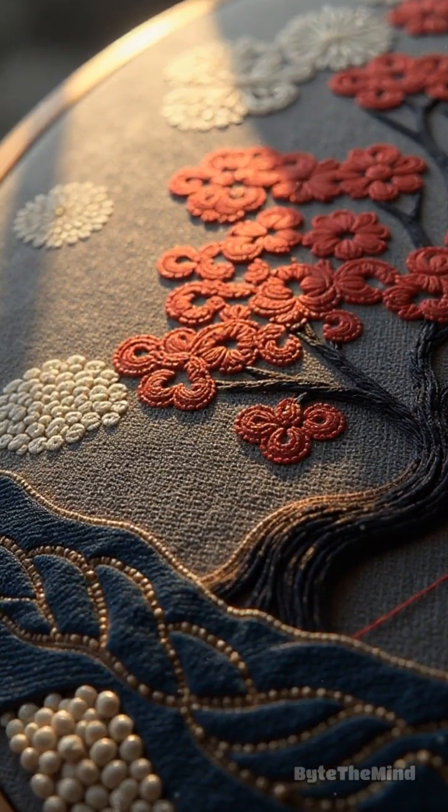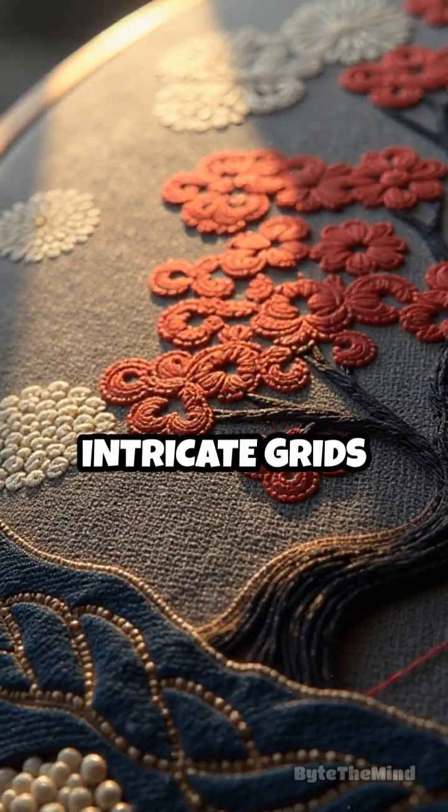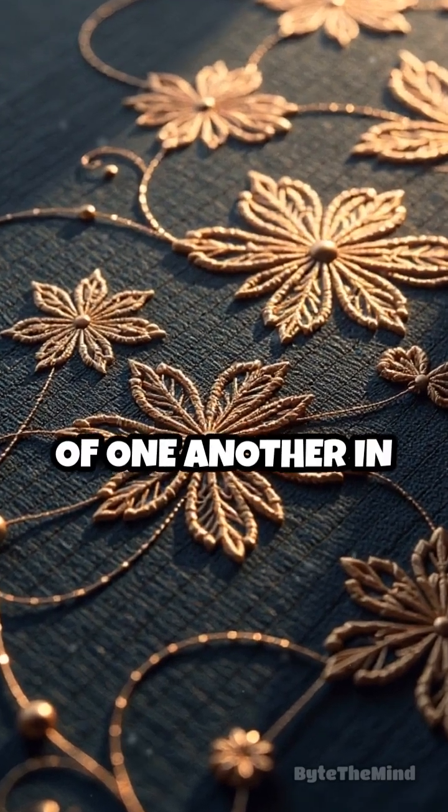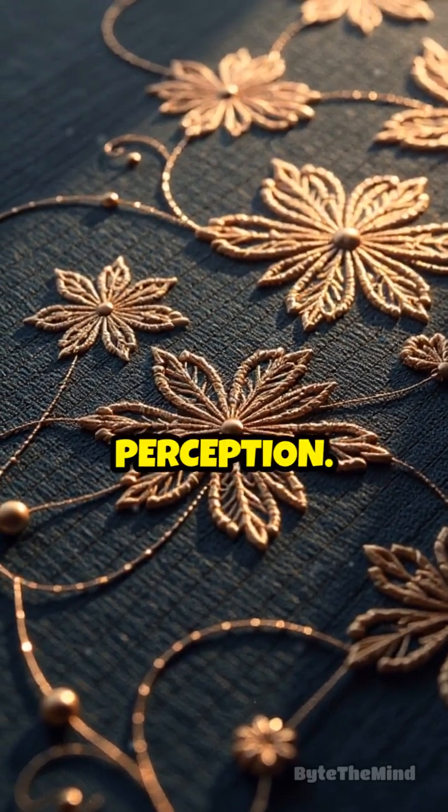In Japanese sashiko embroidery, geometric stitches form intricate grids that confuse the eye, making simple lines seem to weave in and out of one another in a dance of perception.